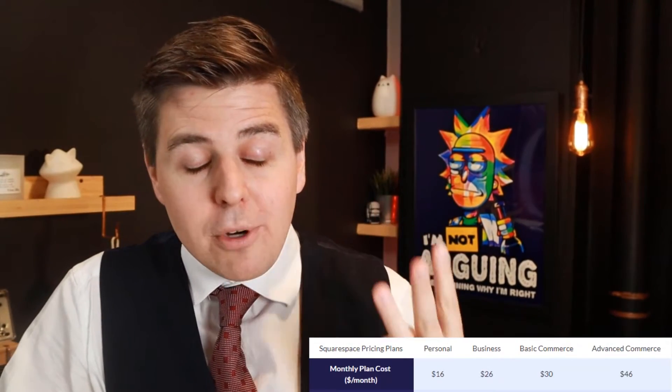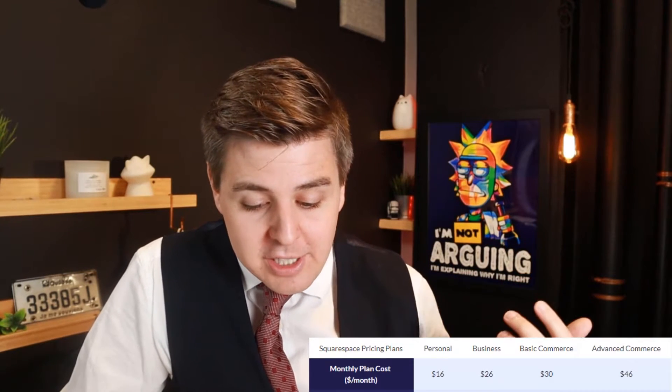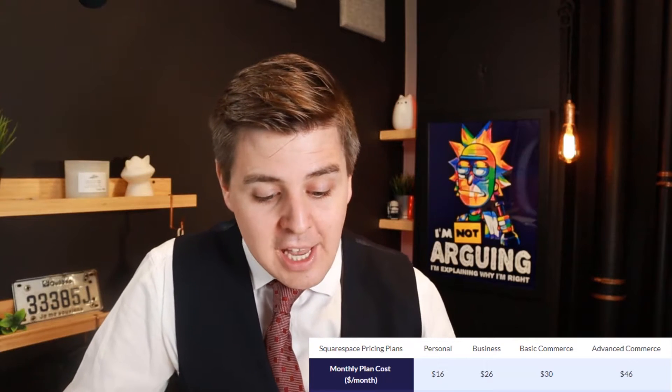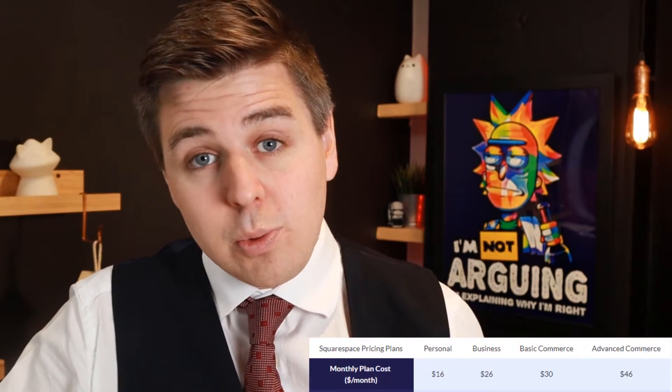Another important thing to keep in mind: you will pay a 3% transaction fee on all sales generated in the business plan, and this is going to be on top of the credit card processing fees, which is not nothing. If you really want to take e-commerce seriously, you're going to need to go to the advanced plan because there's a whole bunch of things not included in the other plans, such as abandoned cart recovery, real-time carrier shipping, and advanced discount gift cards. A cool feature to note is that on the business plan, you get one free year of Google Suite, which allows you to have a user email and a whole bunch of storage online under Drive and other cool stuff. So you get one free year of Google Suite for one user.